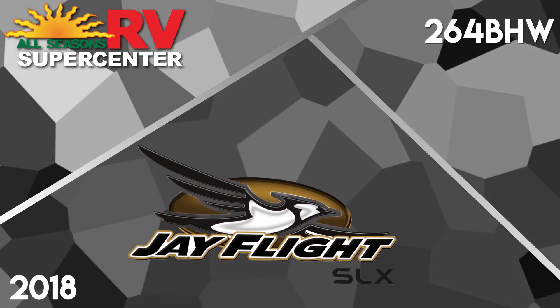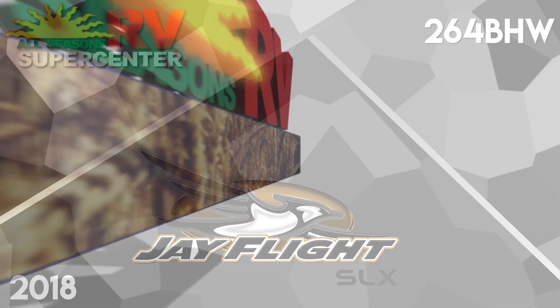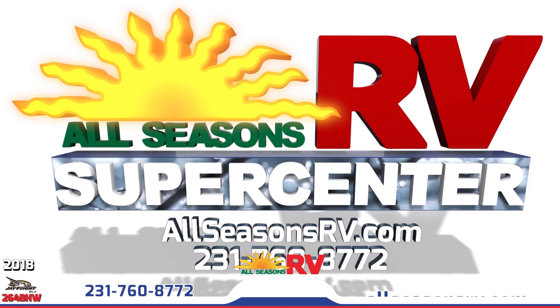Take off on the outdoor adventure of a lifetime with this 2018 J-Flight SLX 264BHW Travel Trailer from All Seasons RV Supercenter in Muskegon.